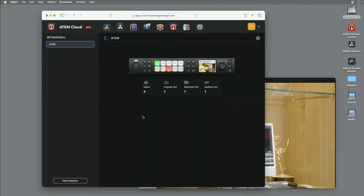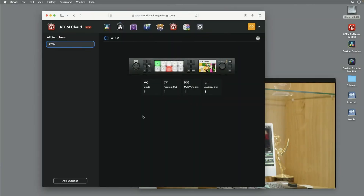They also announced a new thing in the Blackmagic Cloud, which was the ATEM Cloud Switching System, where you can use the Blackmagic Cloud as a switcher, combining that with ATEM hardware.